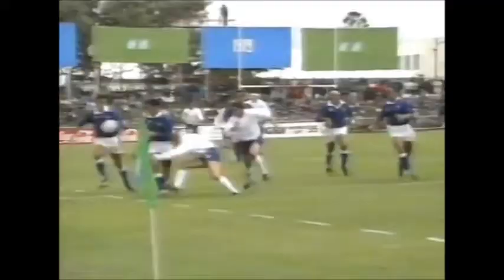Yeah, that's a class try. That's the second time they've gone through in the Italian midfield. I'd be a bit worried about the defence out wide at this point as far as the Italian skipper is concerned.